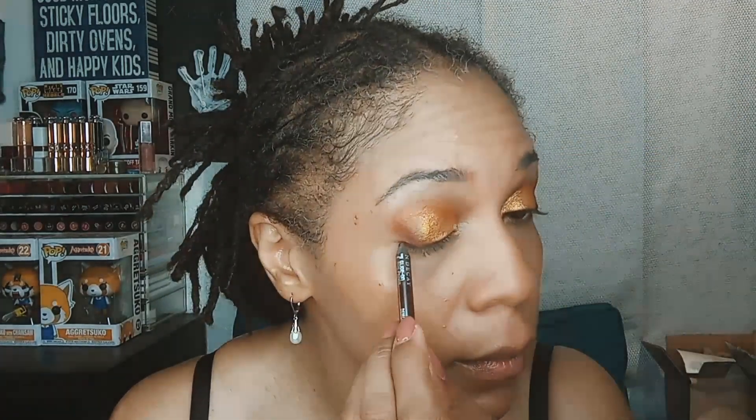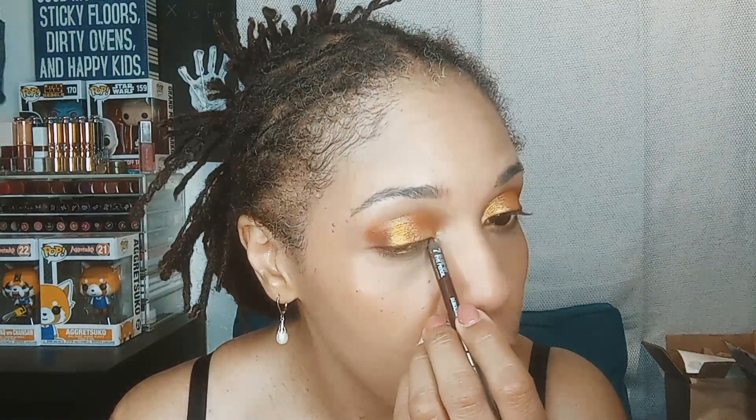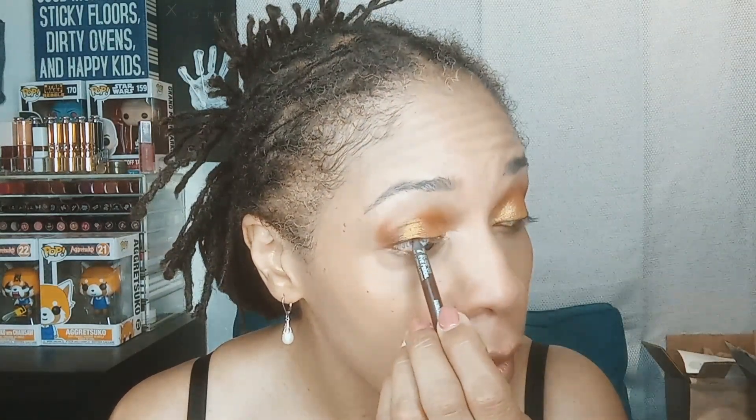While we're letting that dry, we're going to grab a pencil. This is Demolition from Urban Decay — it's one of my favorite brown pencils. This one's almost finished so I'll have to start using my NYX pencils, which I also love a lot. We're just going to line that upper lash line.